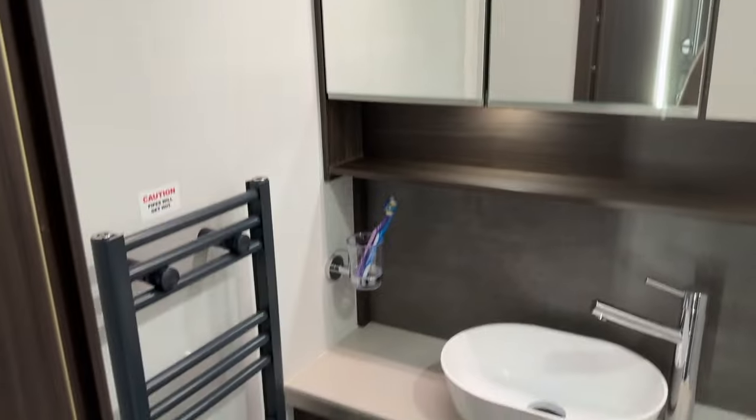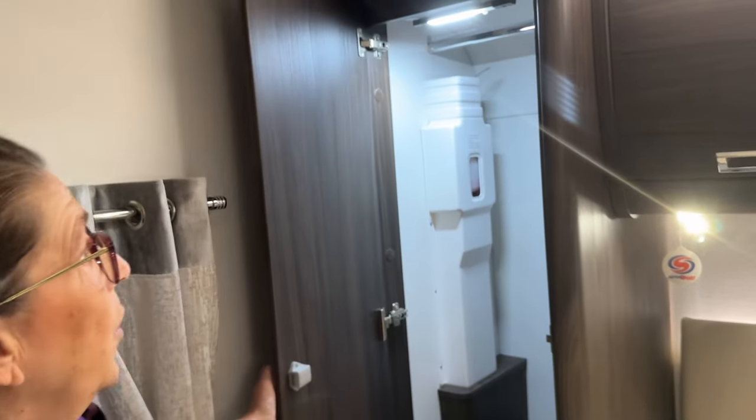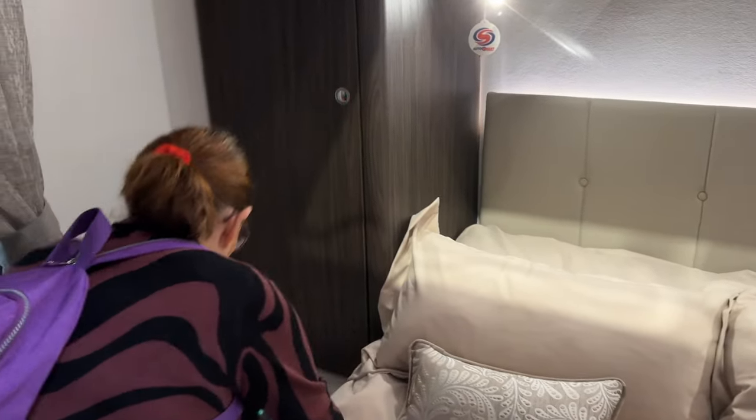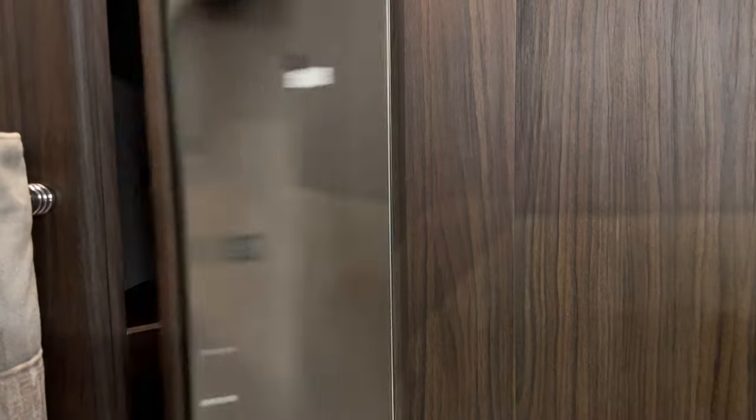Nice size toilet and wash sink area with another nice towel rail and cupboards. Wardrobes with lights in them, and underfloor heating. Little shelf at the side of the bed. Oh dear — that is very nice. You've got a dressing area — a table here. You've got your little seating area to do your make-up. Could have done it a bit lower but I love that.